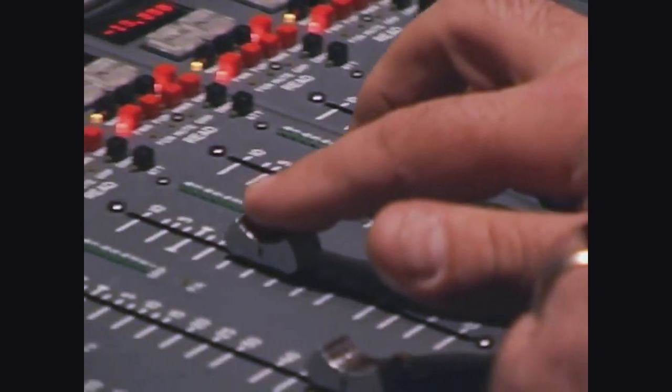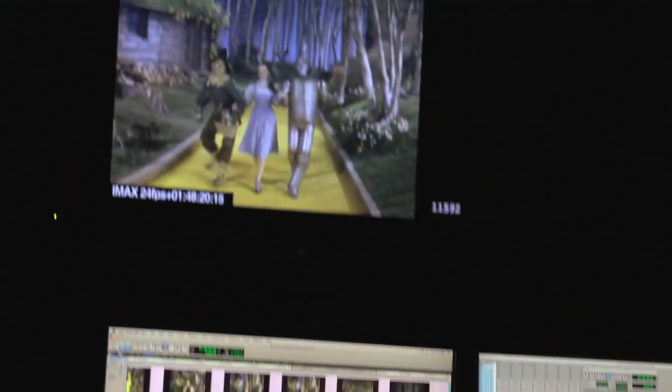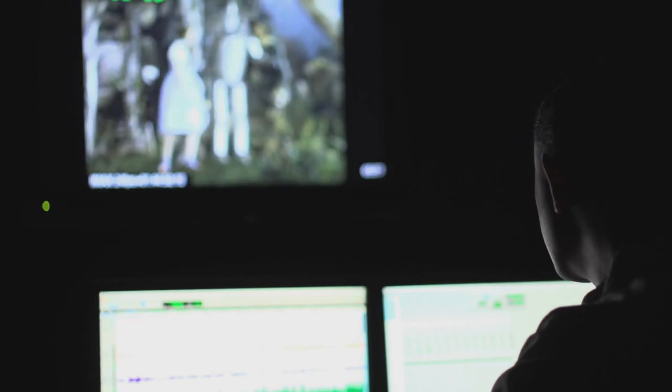We're also taking advantage of all the unique attributes of audio that happen in an IMAX theater. Warner Brothers did a great job taking the original Wizard of Oz soundtrack and bringing it into a surround environment. IMAX takes it one step further — we have an extended dynamic range, which means our loud is louder and our quiet is quieter. We have a frequency response that goes down to almost 20 hertz, while most others stop at 40. And that's the stuff you feel — that's what makes it tactile.